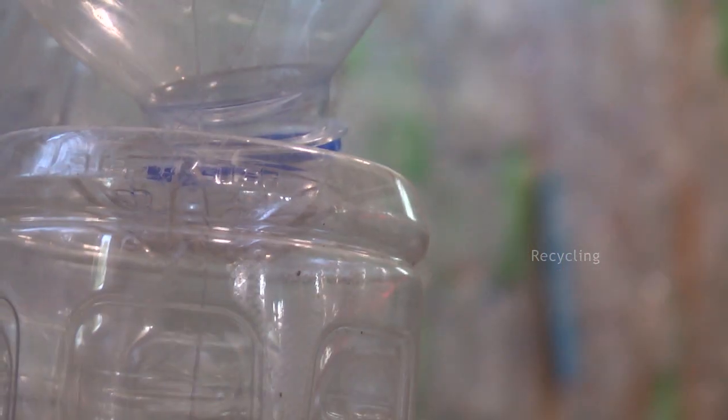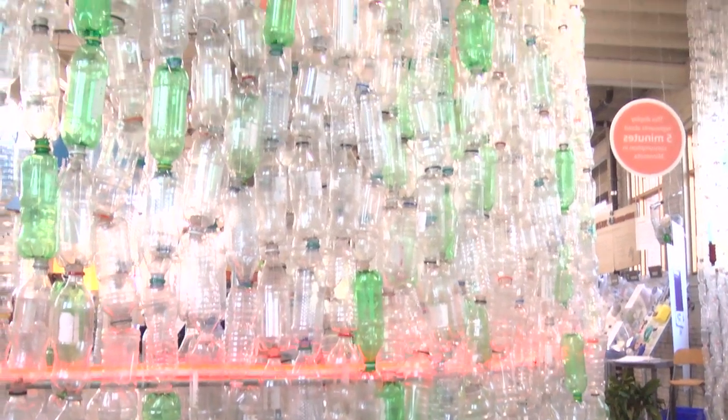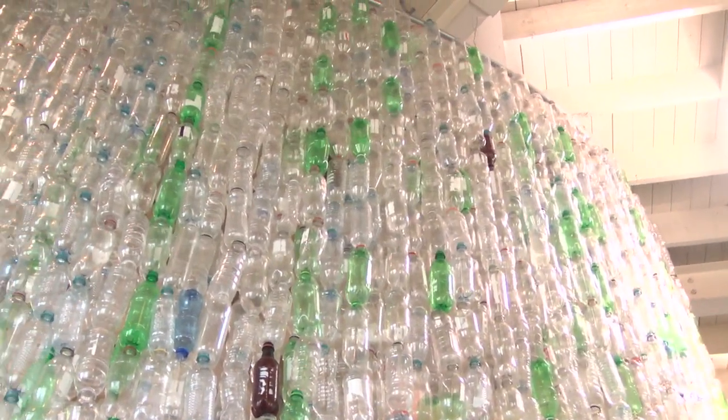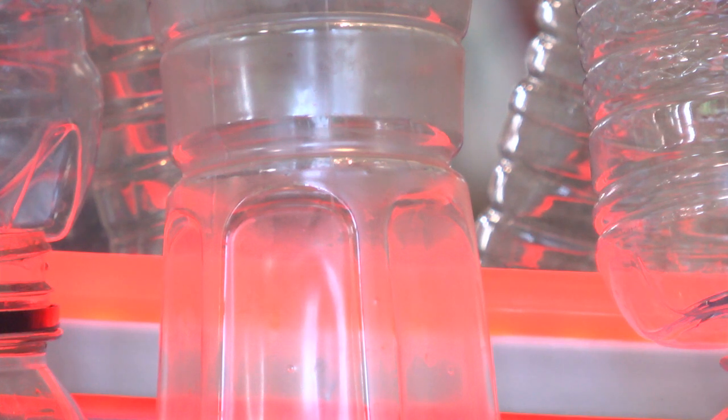People will just come up here and they'll just stare at it and go, 'I had no idea.' So this exhibit is bottle biology, and this display here represents about five minutes of consumption of your water, pop bottles, sports drinks, and tea — so number one, plastic.